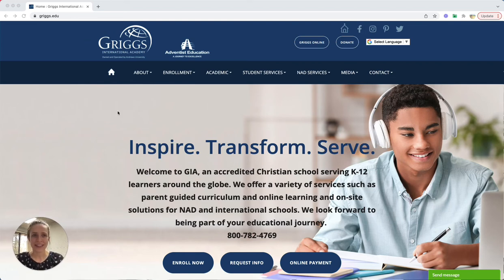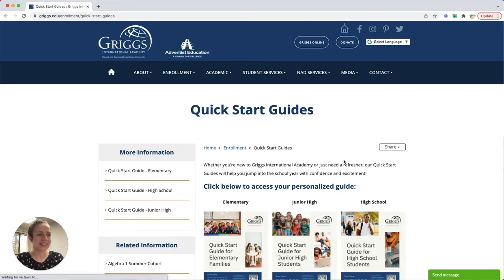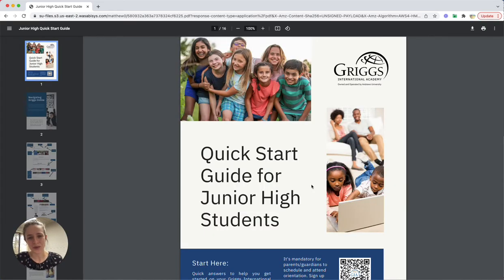First, go to griggs.edu and then hover over the enrollment tab and click quick start guides. Once there, you will see that there are three different levels of guides: elementary, junior high, and high school. So go ahead and click on the level that correlates with your grade.